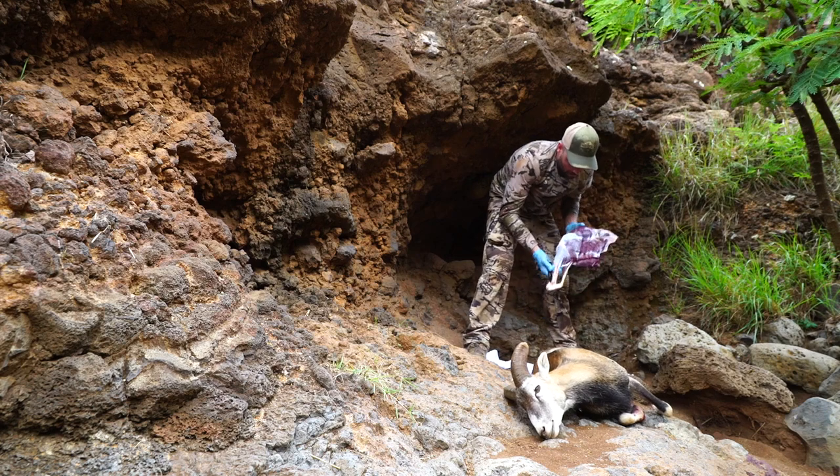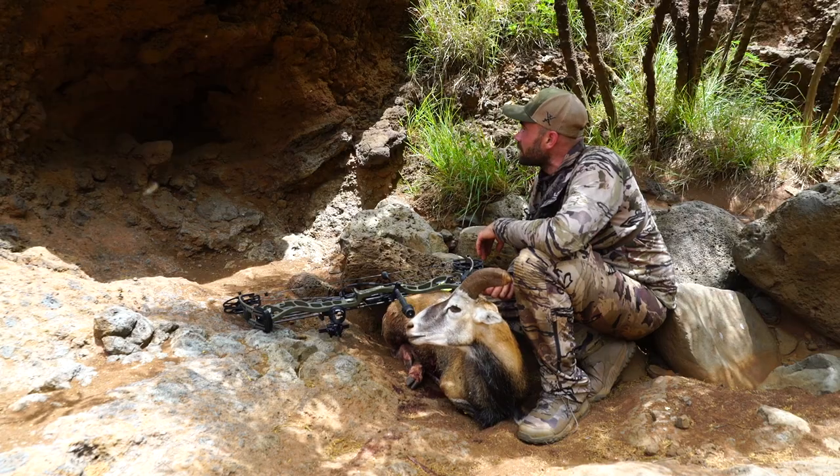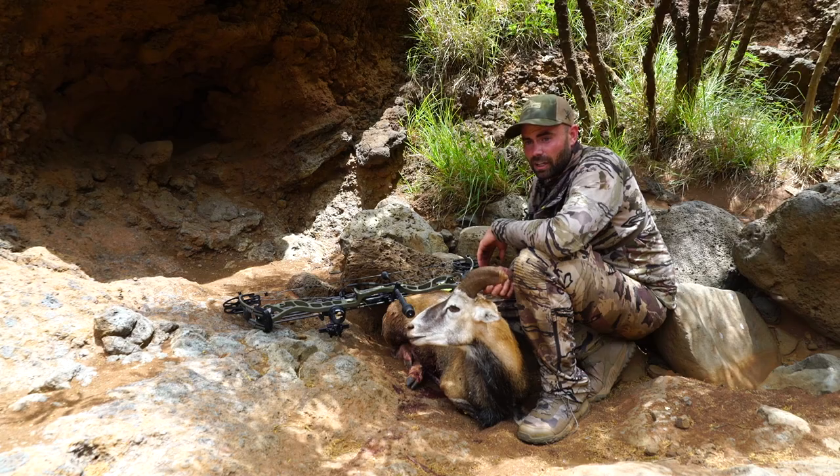I'm going to take care of this thing. I've got this shade pocket here, which is nice in the canyon. Then I'm just going to pack it back to the truck and get it on ice.